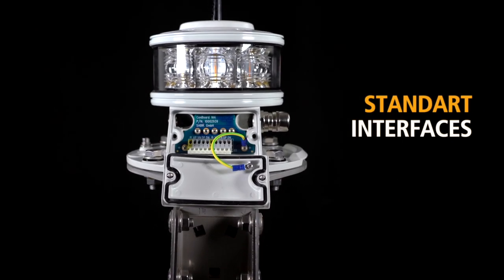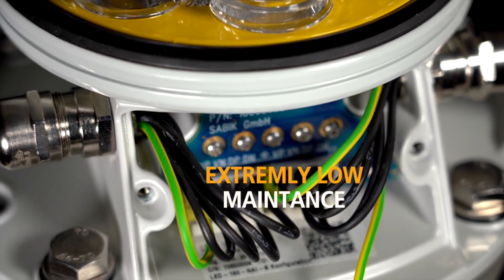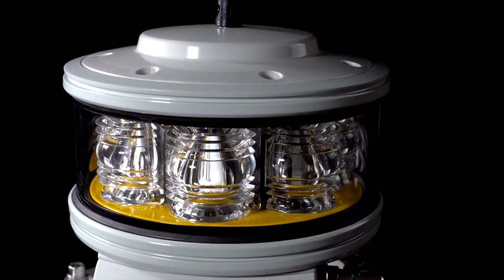With standard interfaces and remote monitoring, the LED 160 is extremely low maintenance. The optional integrated GPS unit provides exact day-night switching and flash code synchronization within the NAI network.